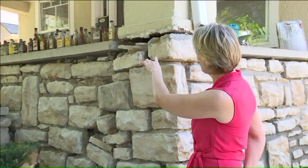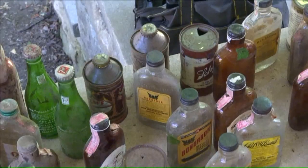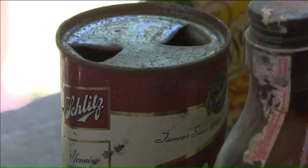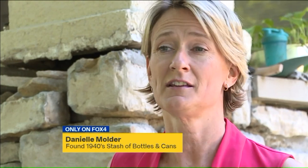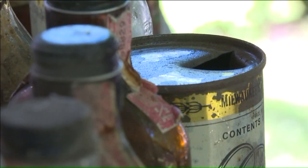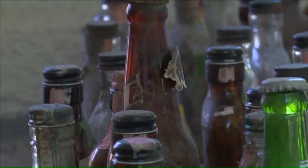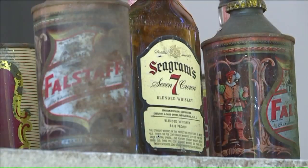Danielle Mulder has owned the home for several years and recently decided to renovate. The 70-year-old beer cans and bourbon bottles Marvel found aren't garbage — it was just a jackpot of late 1940s every variety of whiskey and bourbon you can imagine, tons of old vintage beer cans, many of them in amazing condition. The contents of the containers are long gone.